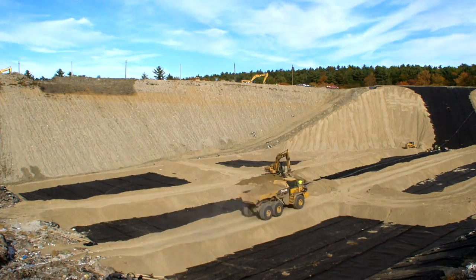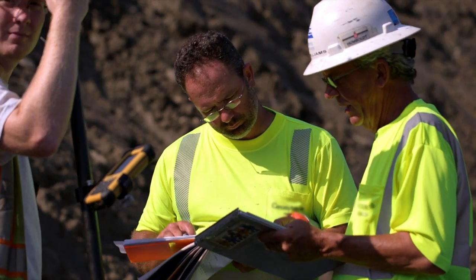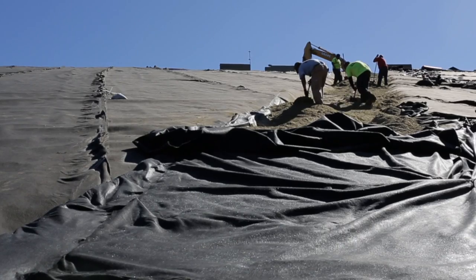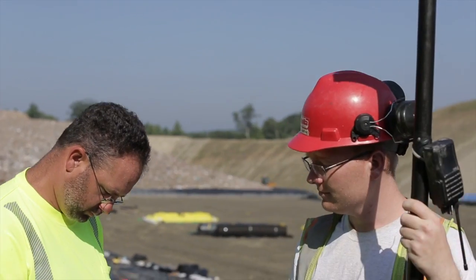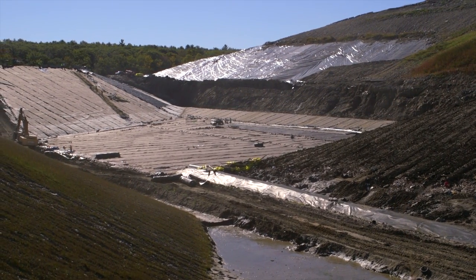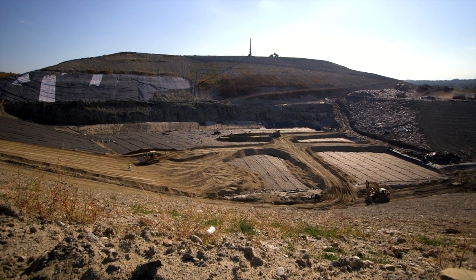Atop all of this is 18 inches of drainage sand. Before a landfill cell is approved to be filled with waste, the quality control engineer prepares a report that chronicles the construction and all of the quality control information, and submits that report to the Massachusetts Department of Environmental Protection. Once MassDEP approves the cell construction, they issue a permit that allows waste to be placed in the new cell.